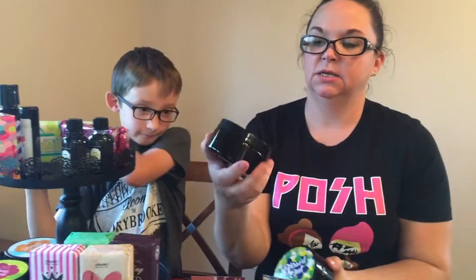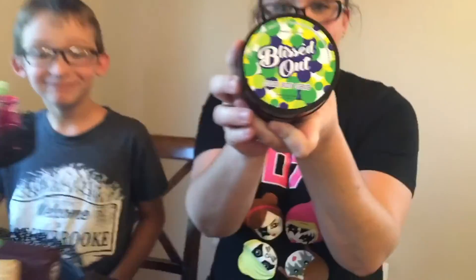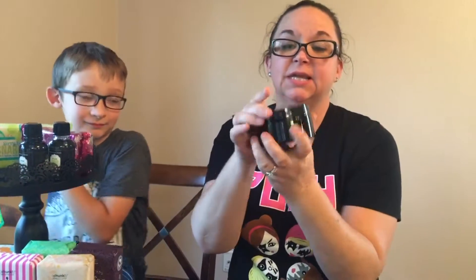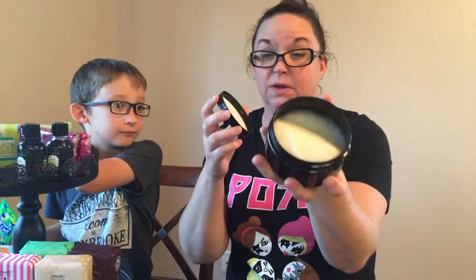This one is Sugar Mama - it's brown sugar and sea salt, very brown sugary and caramel, very sweet and thick. If you like sweet stuff, this is the way to go. And Blissed Out is a honey sea salt sugar scrub with sparkling orange blossom - it seriously smells like 7UP and Sprite, so it's very fresh.